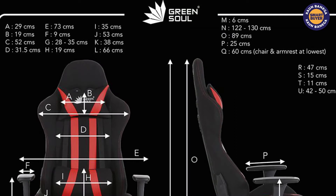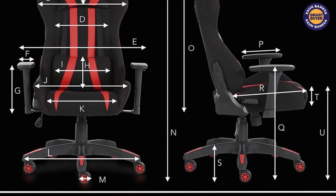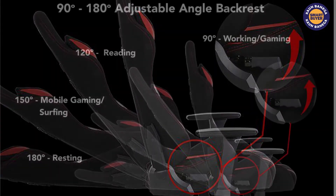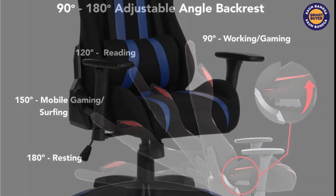We can adjust the armrest in three dimensions. The height of the chair is adjustable and you can also recline the back. This chair provides lumbar support for your back and a head pillow as well. It is a viable option for gamers who spend extra hours on their desktops. Green Soul Beast is a comfortable option for a gaming chair.